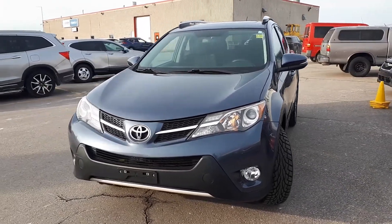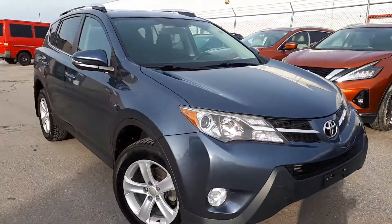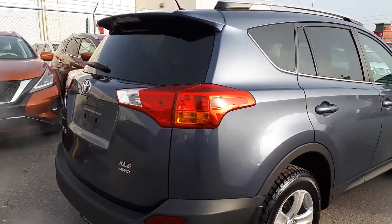Here at Formula Honda we have a Drive Shield certified 2013 Toyota RAV4 XLE with all-wheel drive. Here's a quick look at the outside of the vehicle.